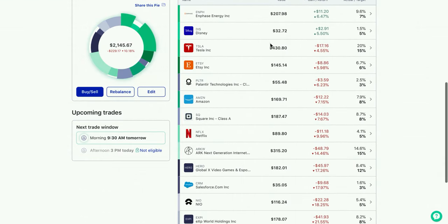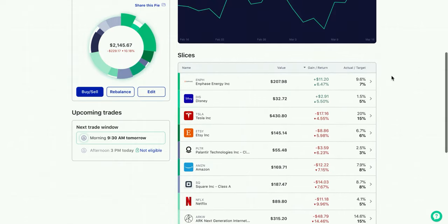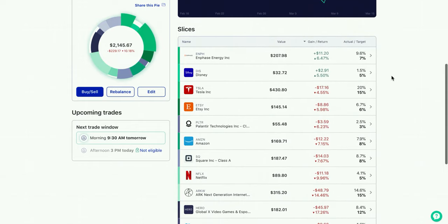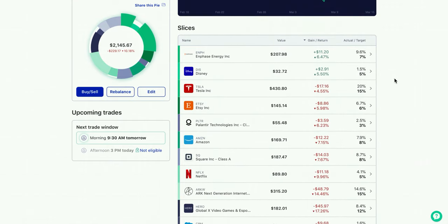These are the holdings I own in the ARA ETF: Enphase, Disney, Tesla, Etsy, Palantir, Amazon, Square, Netflix, ARKW, HERO — which is just an ETF for the video game industry and esports — Salesforce, NIO, and EXPI. These holdings are subject to change. I'll probably end up not selling any of these but just changing up the allocation, maybe adding a stock here and there. This is in beta mode, and I'm hoping I get a lot of growth in the long term out of these stocks.